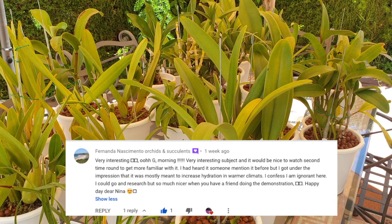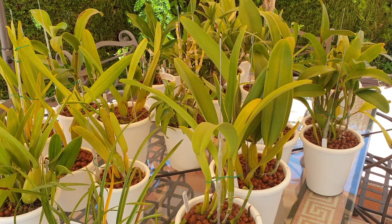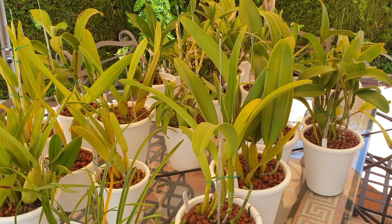FFF — Fabulous Friend Fernanda — thank you. 'It would be nice to watch a second time around.' Here we are! 'I heard it was mostly meant to increase hydration in warmer climates.' The hydration factor is actually true, but not because the orchid absorbs more water at a better rate. It's because the cuticle becomes thicker and inadvertently dehydration is lessened — it's actually the reverse. Dehydration is lessened due to the thickened cuticle, which is a consequence of the silicon, meaning the orchid stays hydrated for longer.